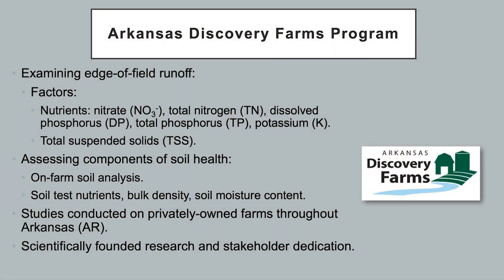The Arkansas Discovery Farms program is involved with examining edge-of-field runoff, where we investigate factors such as nitrate, total nitrogen, dissolved phosphorus, total phosphorus, potassium, and total suspended solids.